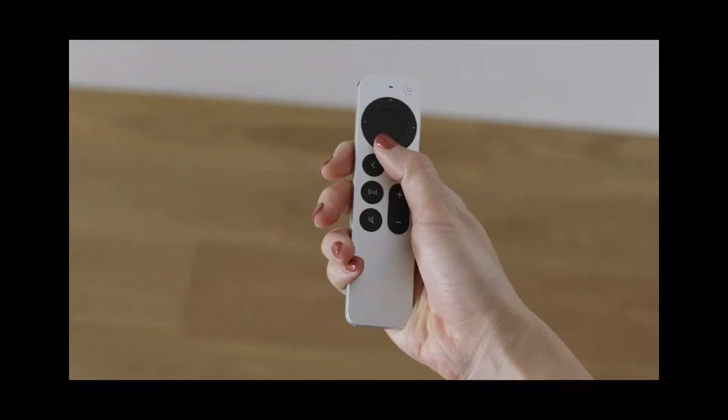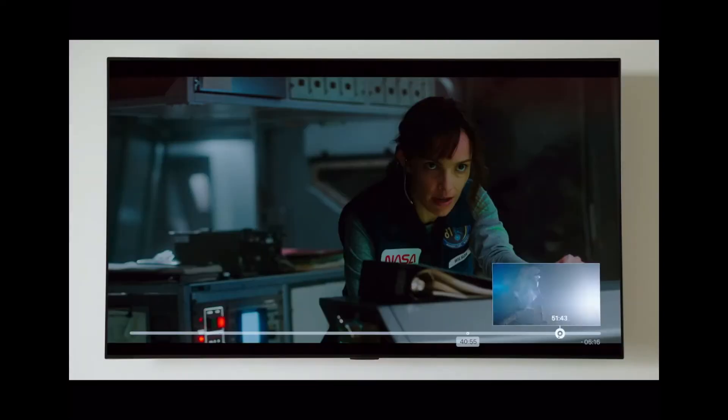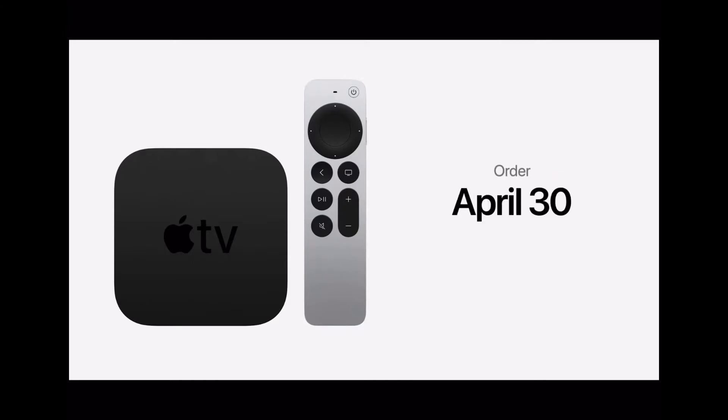There is also a completely redesigned Apple TV remote with a brand new clickpad that is touch-enabled and can be used for jog controls. The Siri button is moved to the side. The Apple TV 4K starts at just $179 for the 32GB version and $199 for the 64GB version. Orders start on 30th April and it will be available in the second half of May.